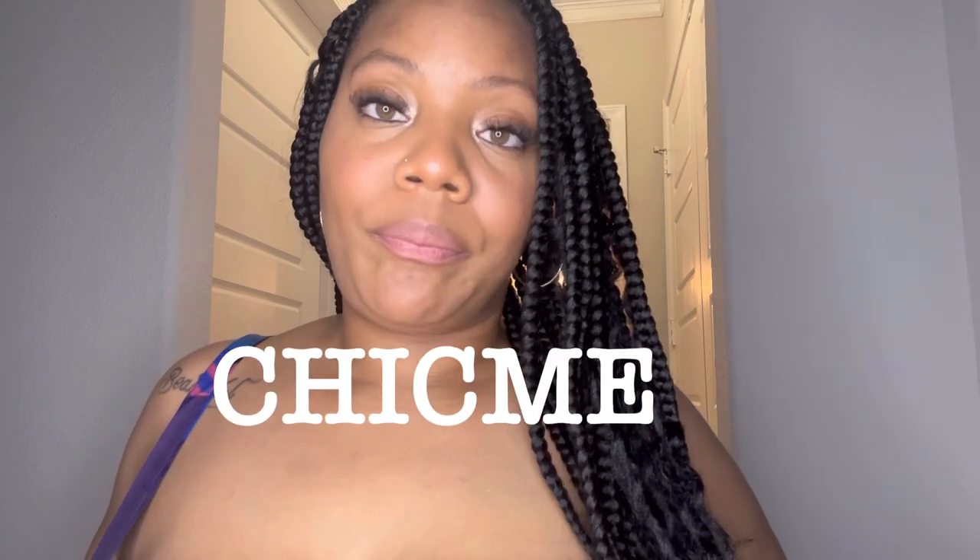Hey y'all, welcome to today's video. I'm doing a little try-on haul from a brand called Chic Me. They have a couple cute little items, basically the same quality as Shein and Temu. I ordered April 11th and it came May 2nd, so it takes a little time — you're not gonna get it quick, fast and in a hurry. But you'll get it. Not a lot of pieces, just trying it out.